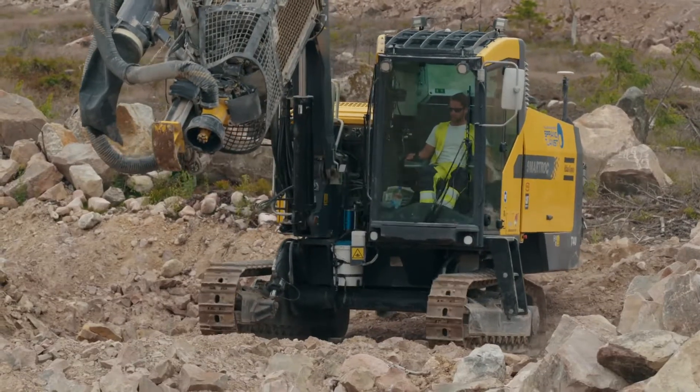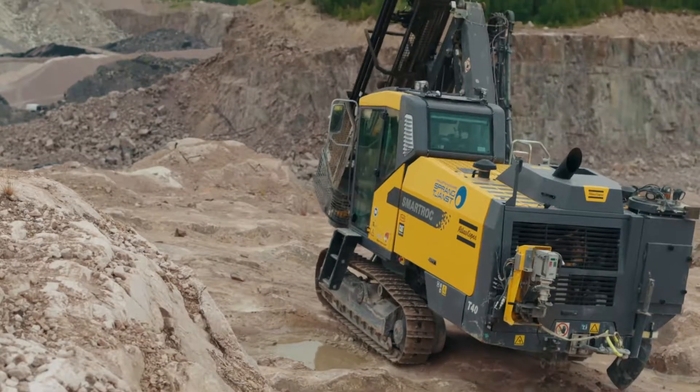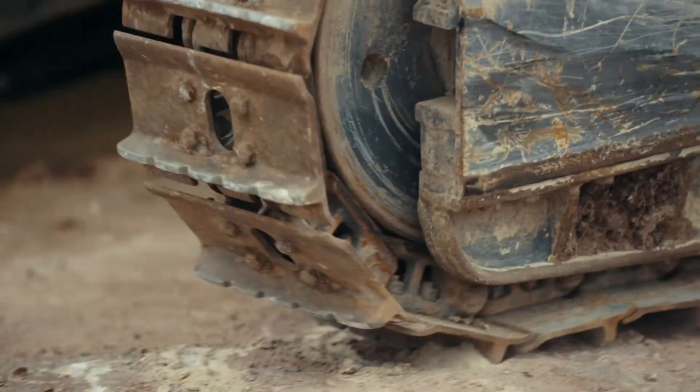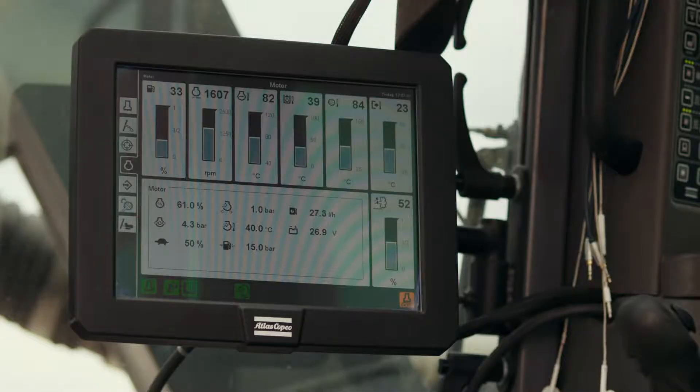Thanks to the automatic control of engine RPM, the rig is always running on the lowest possible RPM for whichever function is being carried out. The engine's RPM constantly rises and falls depending on the load. This reduces fuel consumption and prolongs the life of the engine.